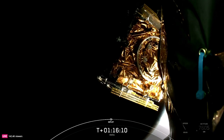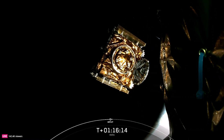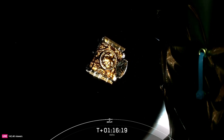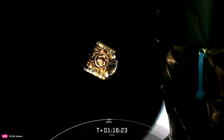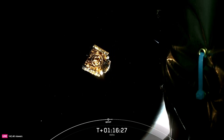Hera separation confirmed. We've got successful deployment of the HERA spacecraft. And with successful payload deployed, that brings our webcast to a close.